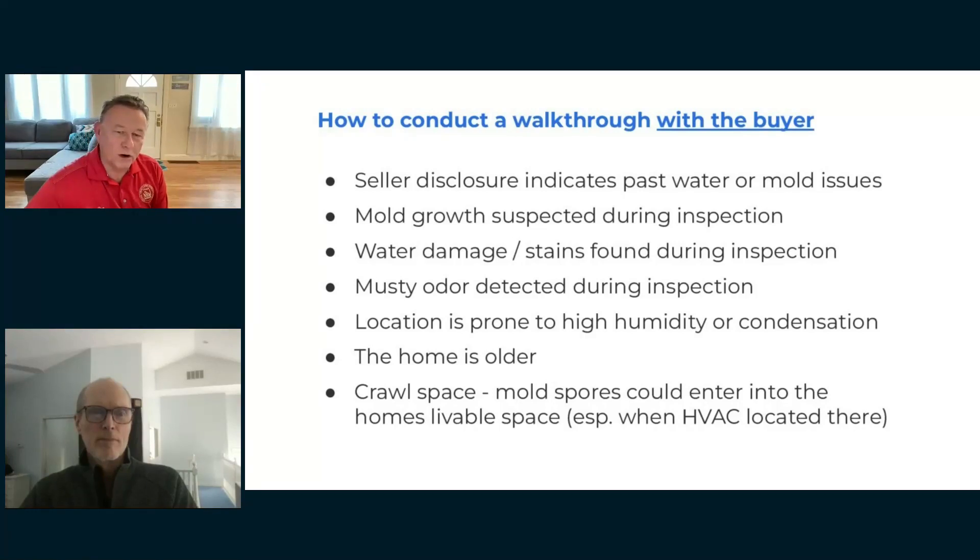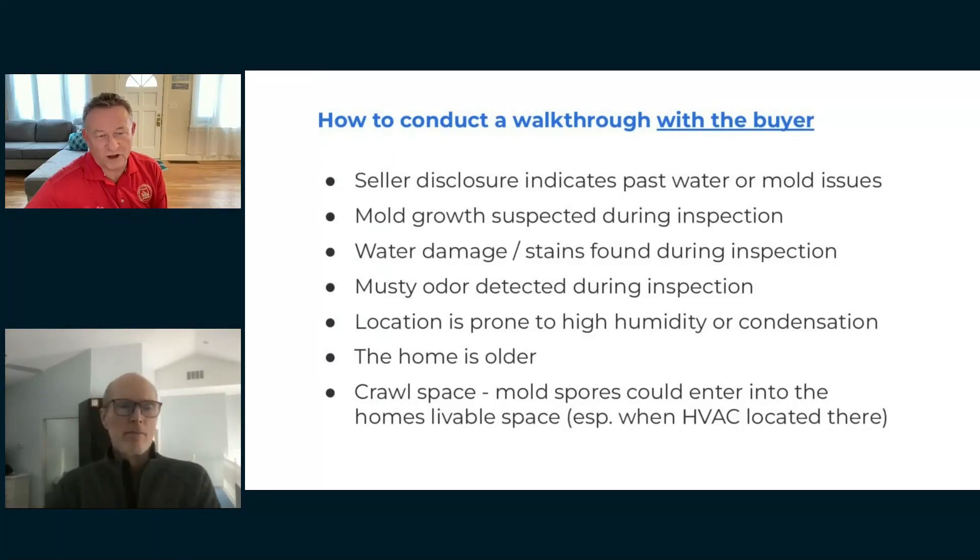Odors are really important. In Utah we have a lot of crawl spaces and basements. If I smell musty, moldy smells, I automatically recommend a mold test. And it's not all about the money — it's about protecting my buyer, my client, and their family's health, and protecting their investment. That's how I look at it as a home inspector.